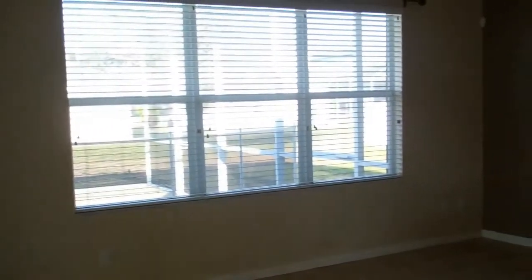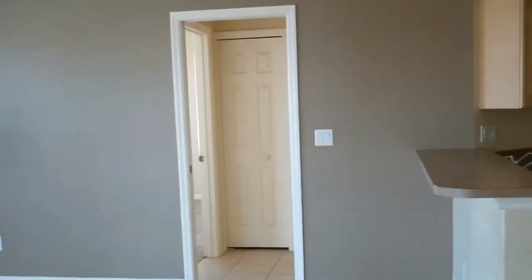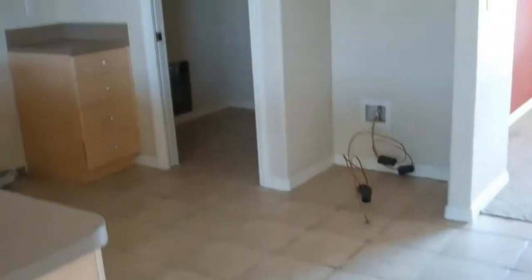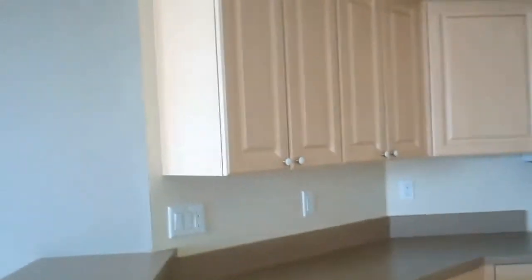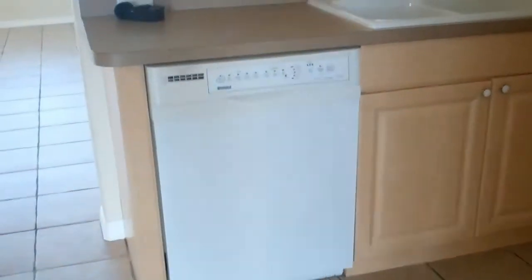The kitchen is nice and big with wood cabinets. It's got the microwave and dishwasher here. There's space for a refrigerator, laundry, a two-car garage.